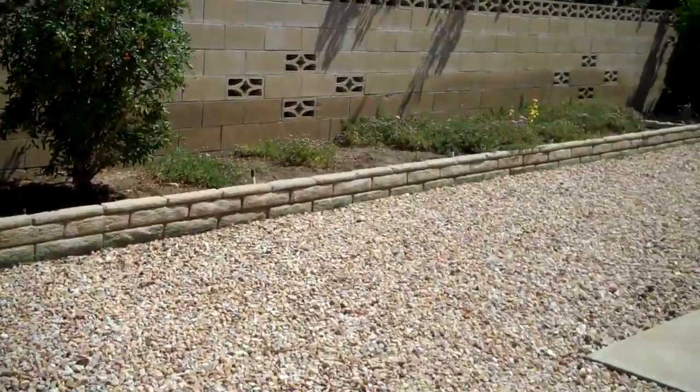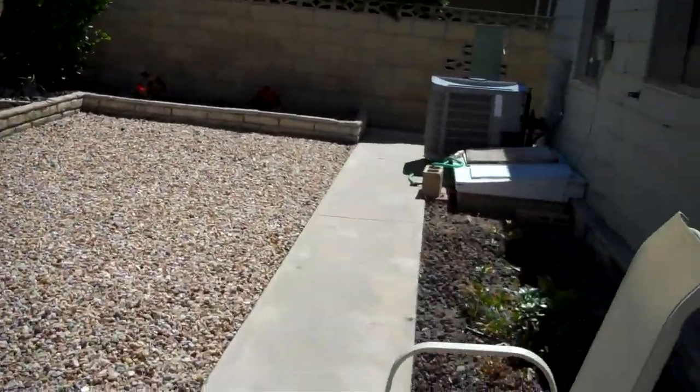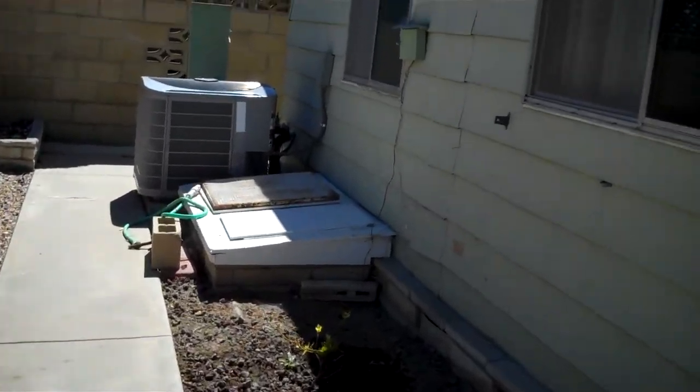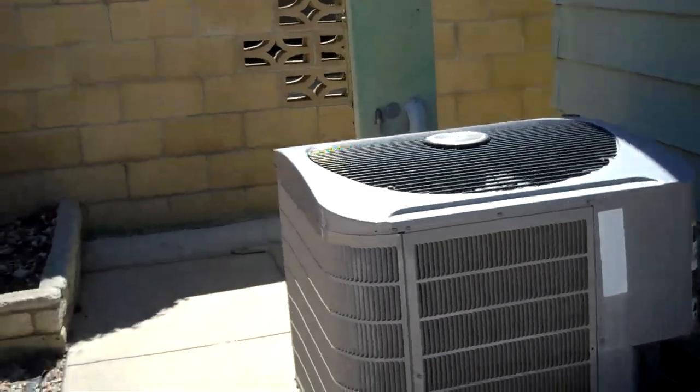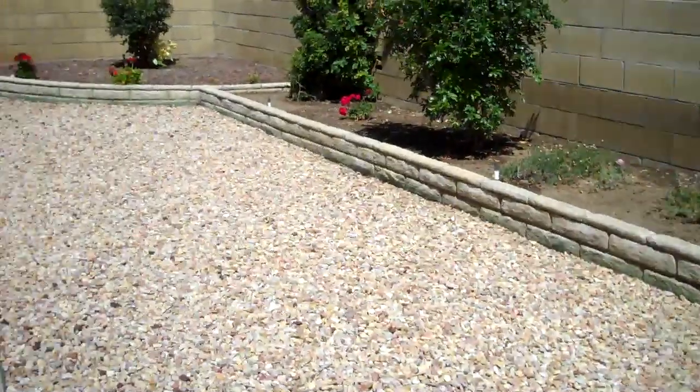Easy care — if you don't want to have any grass, this is the one. There's the crawl space and the HVAC system. That is a newer HVAC and it's currently operational.